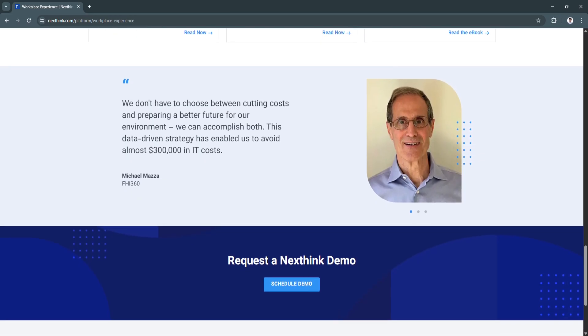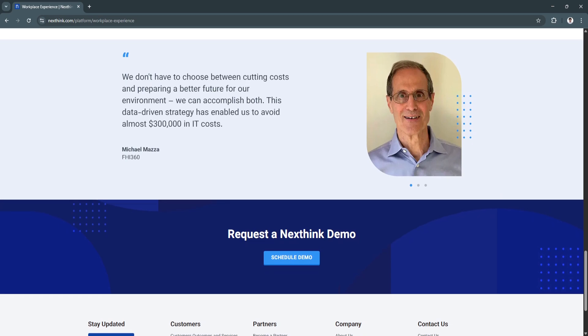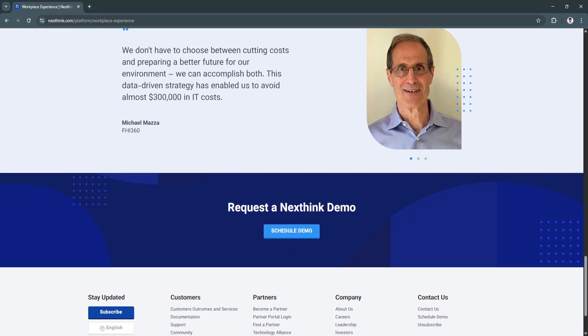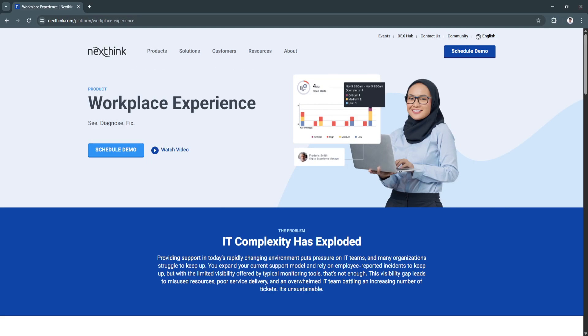And with support for Windows, macOS, and various enterprise systems, it scales easily to global teams and complex tech stacks. NextThink also integrates with platforms like ServiceNow, Microsoft Teams, SCCM, and Active Directory, making it easy to embed into your existing IT workflows.